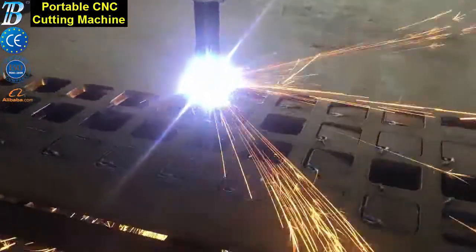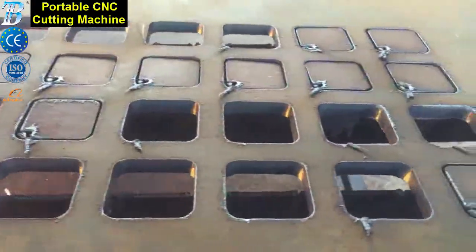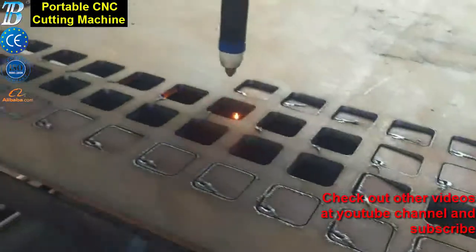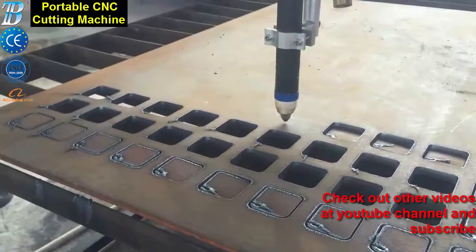These systems include a motorized lifter, arc voltage height control, and an ohmic touch sensor to set optimal piercing height, plus a tool-less quick disconnect torch to easily switch from mechanized plasma cutting to manual operation.